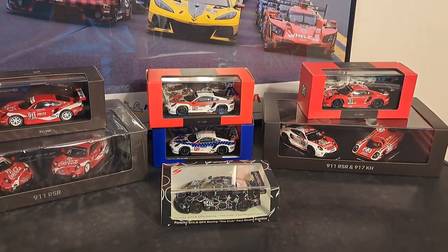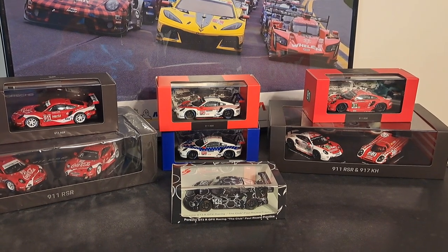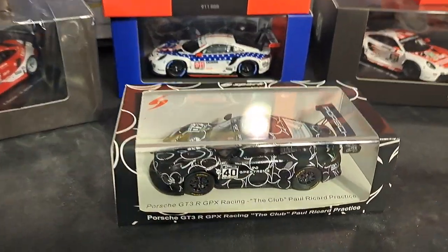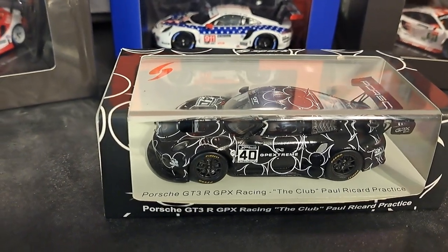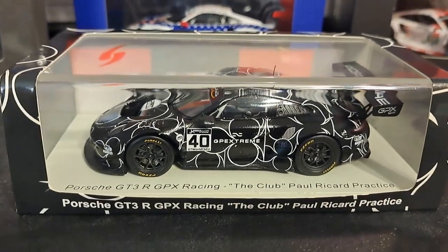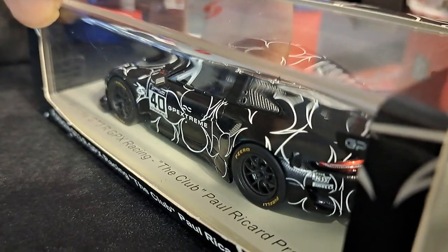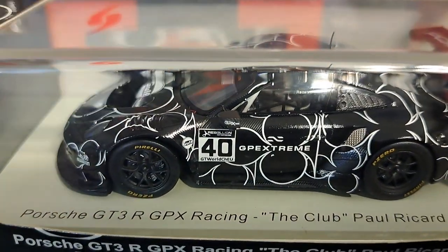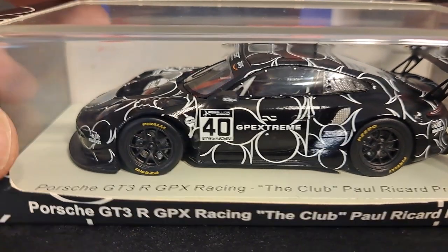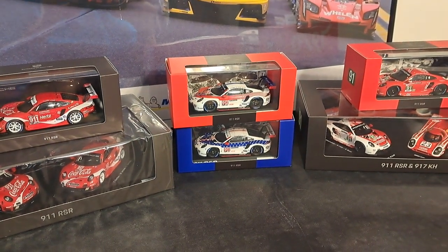Now we're going to look at Spark one-off liveries and box sets — of which I'm aware of only three, and I have two of them. The first car is almost an exception to every rule: it's a Porsche GT3 GPX Racing car called 'The Club.' I think it's one of the coolest cars in my collection. It was a test car, so by all rules it should be a limited edition, but it is not. It's the only exception I've found to my theory. They also make a version called 'The Diamond,' which has diamonds instead of clubs.